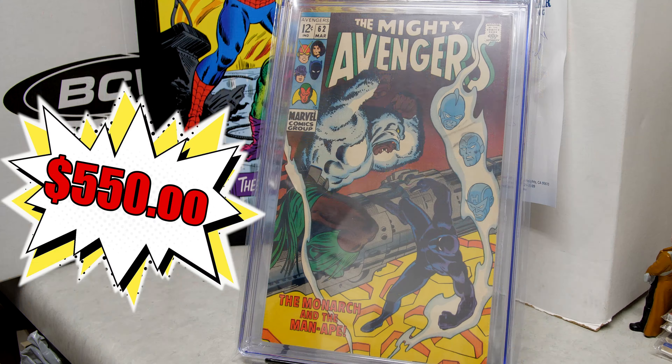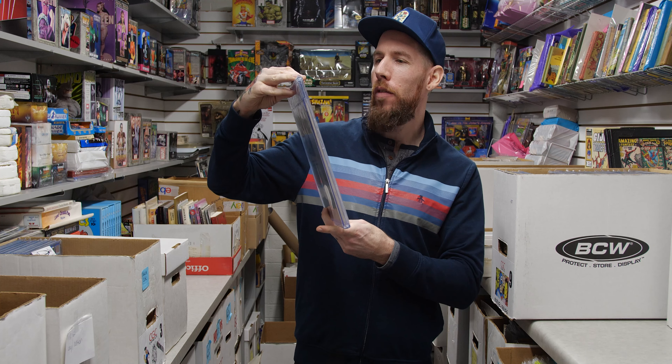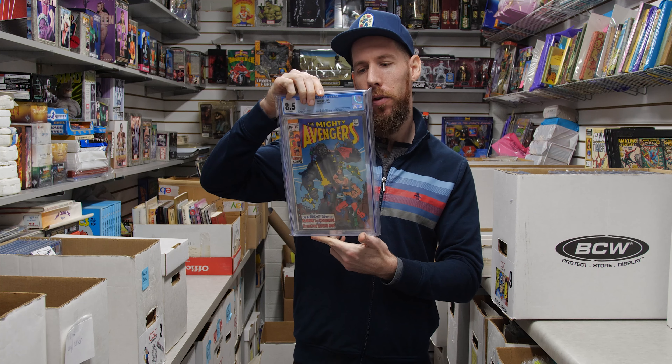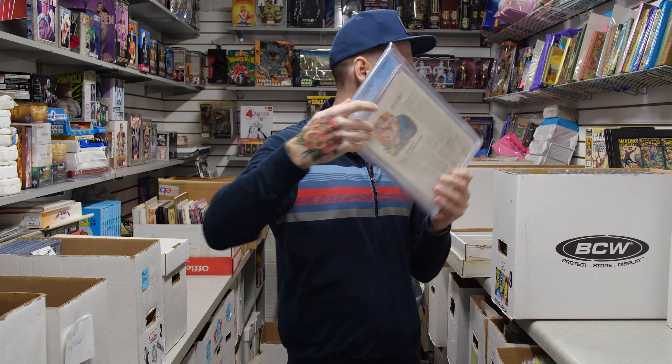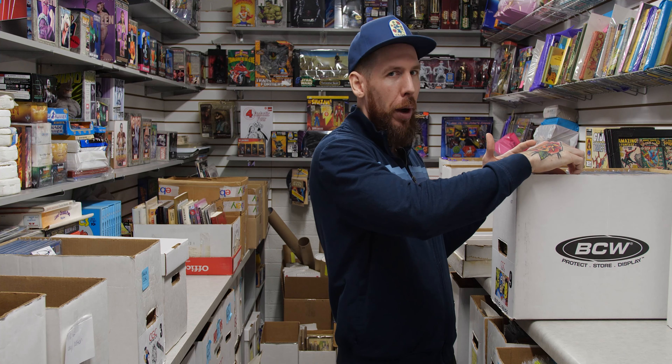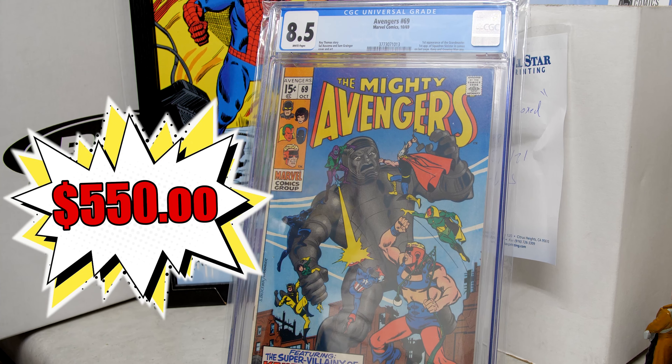We've also got Avengers 69 — 8.5 white pages. First appearance of the Grand Master, made famous by Jeff Goldblum, and first appearance of Squadron Sinister. 8.5 white pages from 1969, late Silver Age or beginning of Bronze Age. Really cool — a high-grade book for a kind of minor key. I really liked his character in Thor Ragnarok.